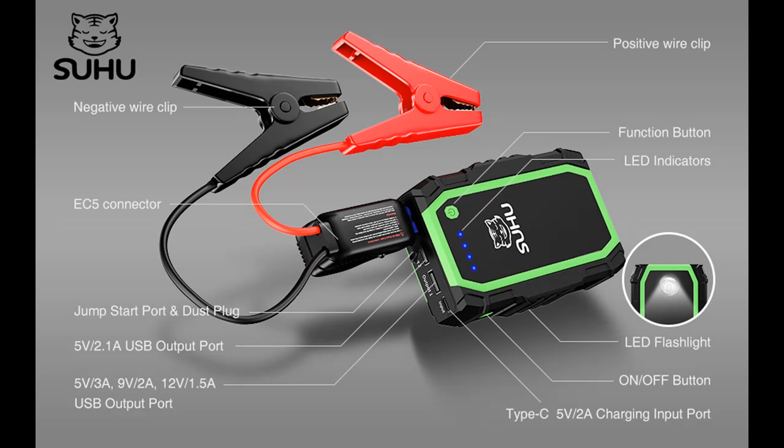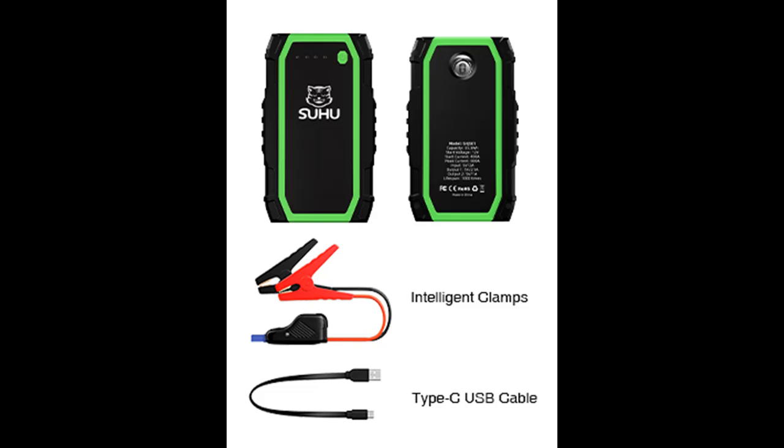The SUHU Jump Starter is equipped with an LED light that has three modes: lighting, SOS, and warning — for emergency and nighttime use.